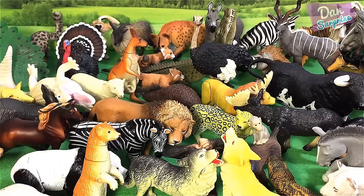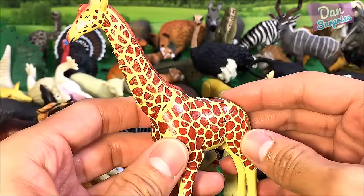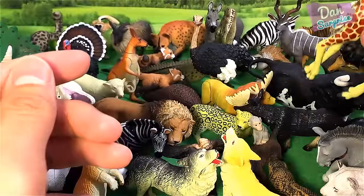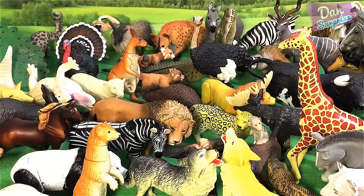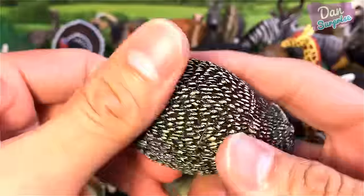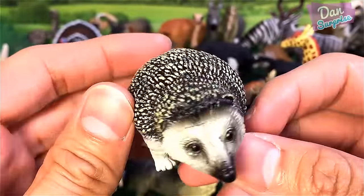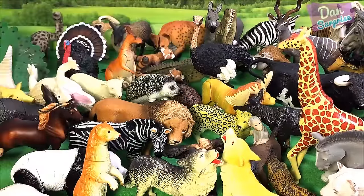I'm going to show you the next animal, which is the tallest land animal — of course, the giraffe. The giraffe has a very long neck which allows it to feed on leaves from really really tall trees. And a hedgehog — a really cute animal. Did you know that many people actually keep hedgehogs as their pet? That is very very cool.